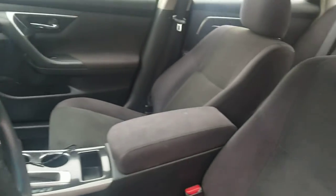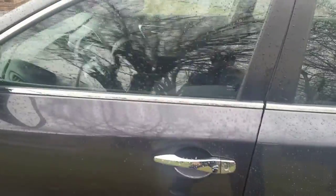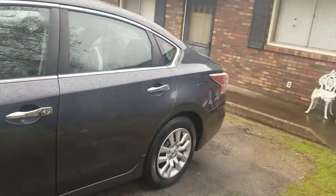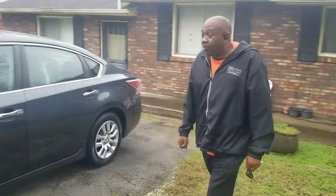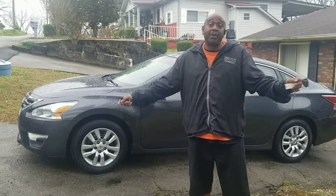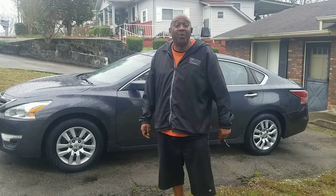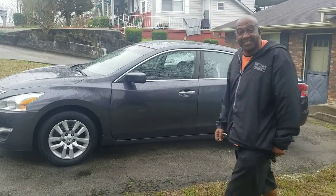We always want to close out by letting everybody know that we love them. That's the main thing — we love you. But most importantly, Jesus loves you much, much more. Yeah, that's what's up.